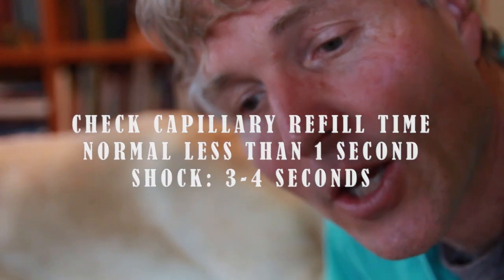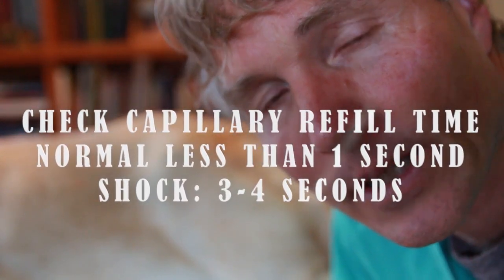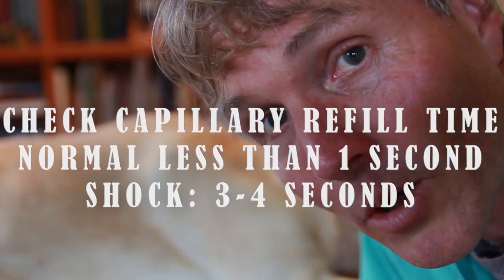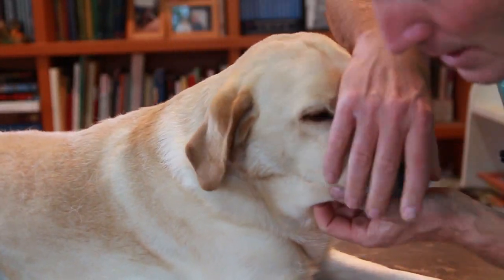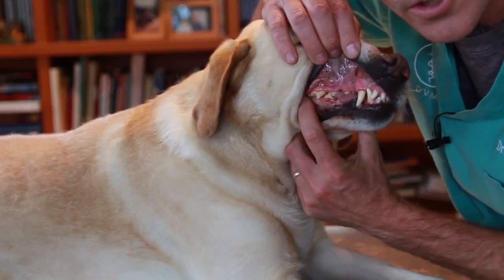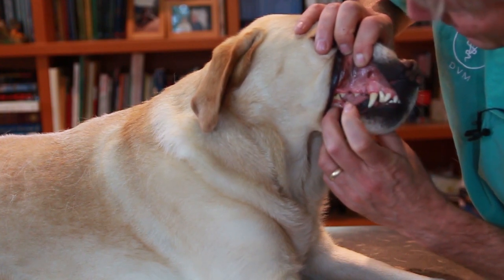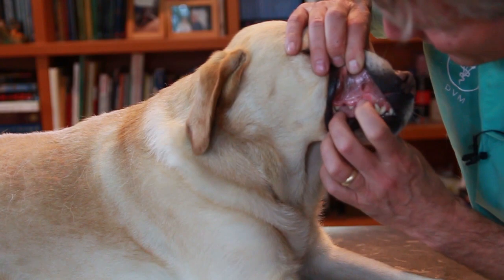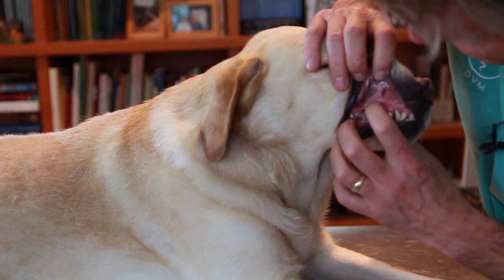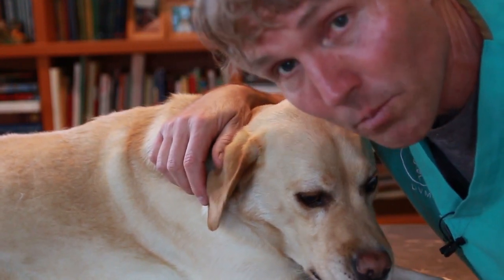The next thing you're going to check is called CRT, or capillary refill time — this is a measure of blood pressure. To do that, lift up your dog's lip, look at their gums, put your finger on top of the gums, and see how quickly it takes for that pink color to return to normal. Generally, you expect it to be less than one to two seconds — less than a second — meaning Pippi has more than adequate blood pressure.